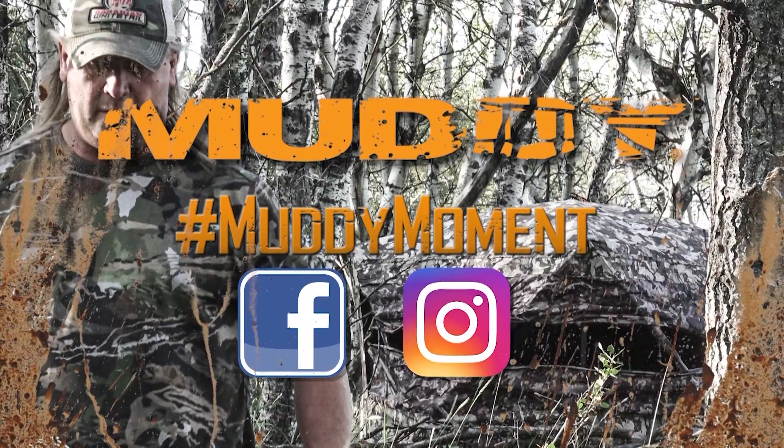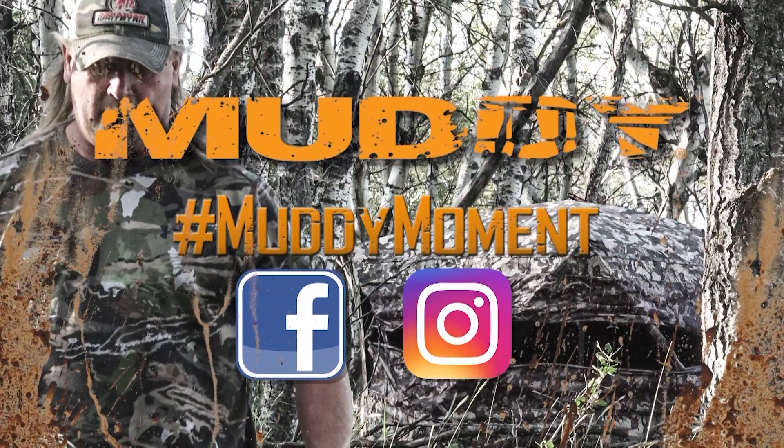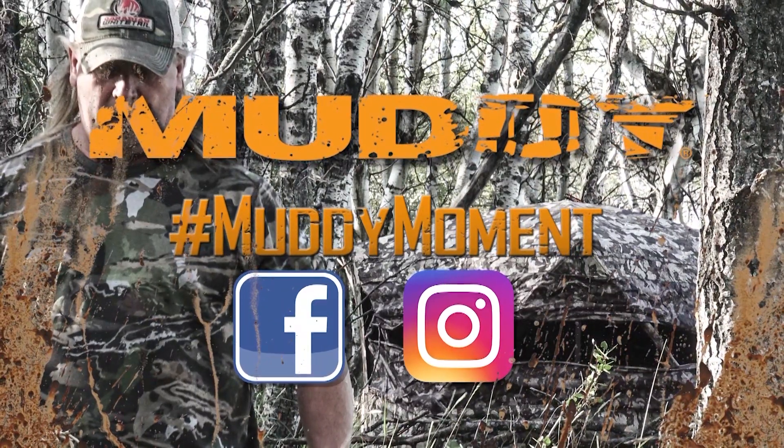This week's Canadian Whitetail Scouting Segment has been brought to you by Muddy Outdoors. Share your own muddy moment.